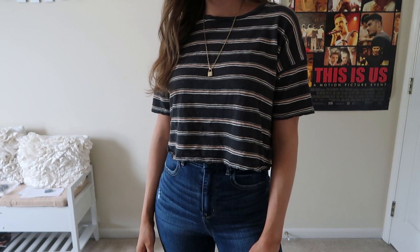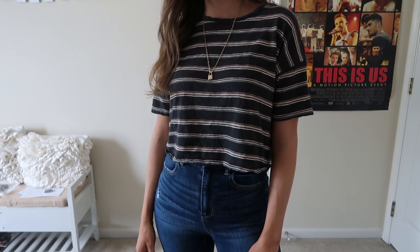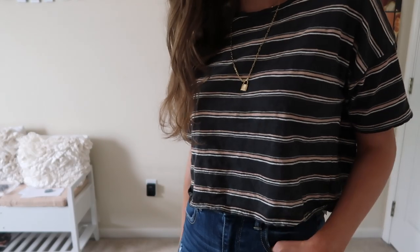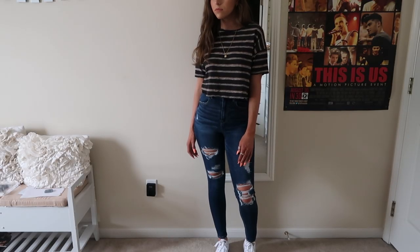For the second outfit, I just have this shirt from American Eagle — I'm super obsessed with it. It actually just went to clearance too, so it's 60% off. Then I have these jeans from American Eagle and Converse with this outfit as well, and the same jewelry from Majori.